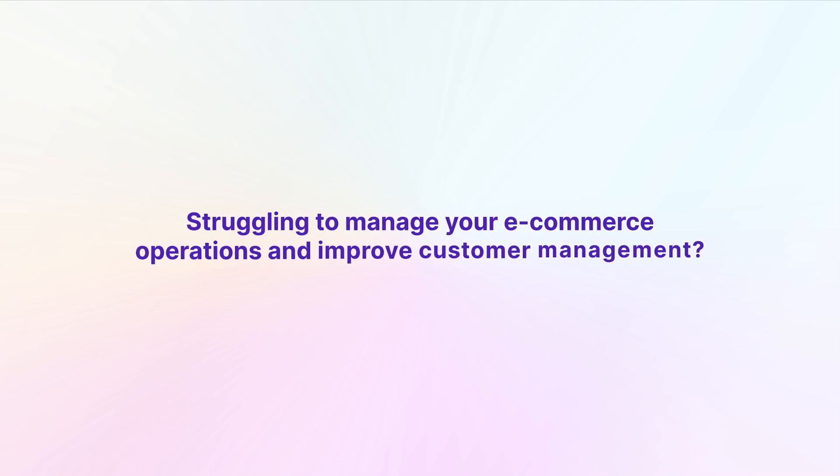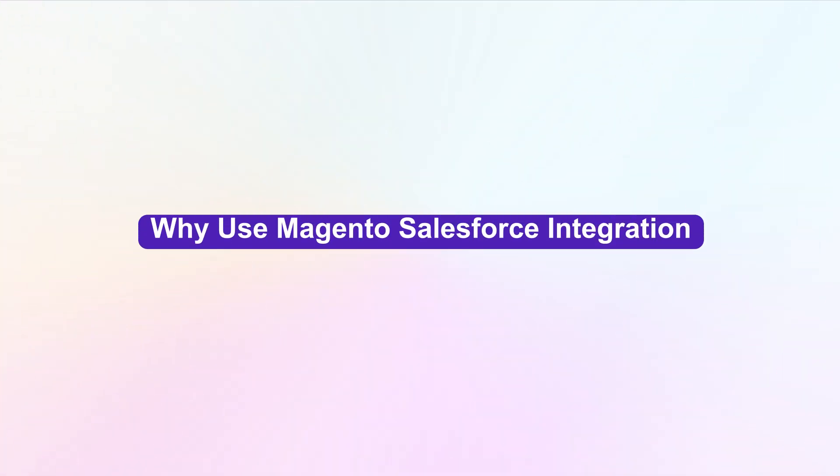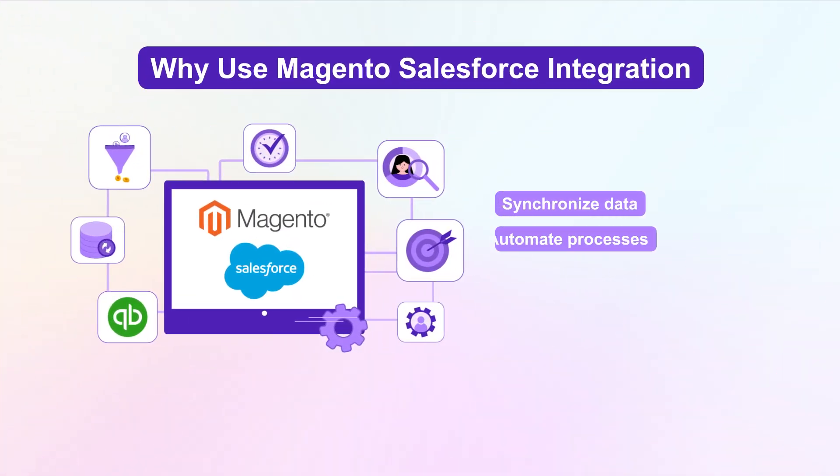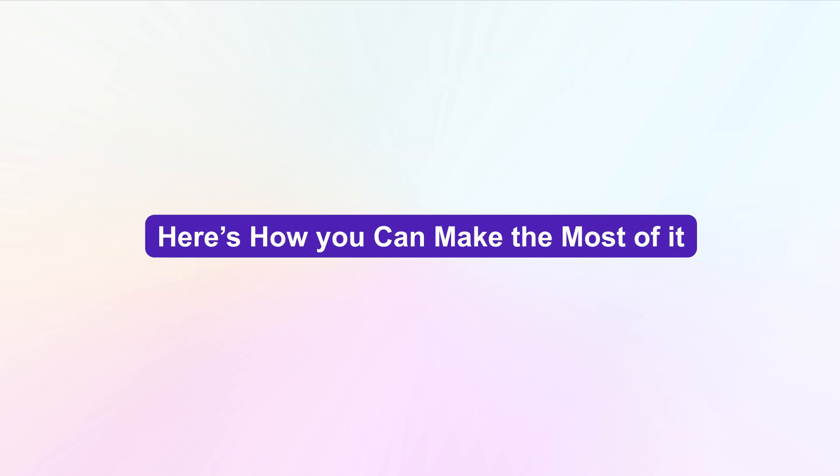Struggling to manage your e-commerce operations and improve customer management? Integrating Magento with Salesforce could be the solution you need. With this integration, you can synchronize data, automate processes, and gain valuable customer insights. Here's how you can make the most of it.